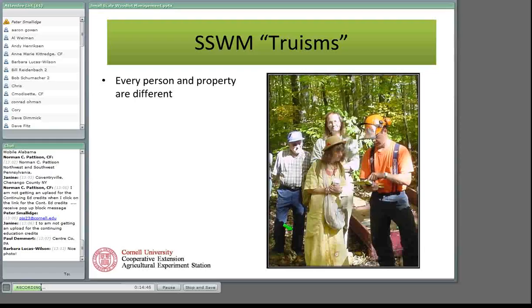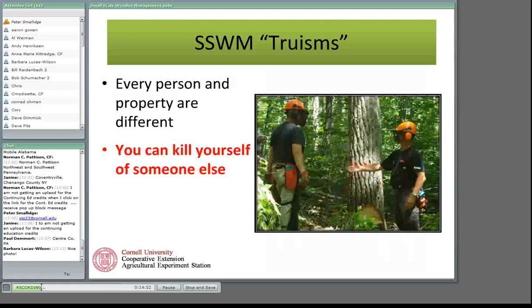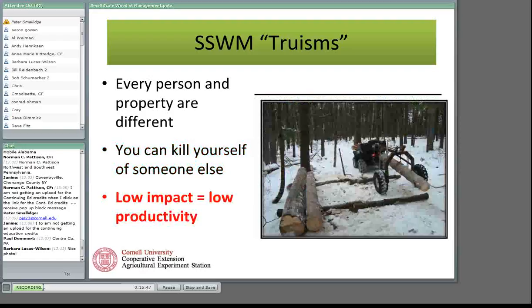Another important truism: if you're active in the woods, you can kill yourself or you can kill someone else. Every year we hear stories about people who get killed in the woods or get severely injured or crippled. So everything that you do — take it seriously. Just because you're working on a small scale and doing it yourself doesn't mean you aren't using tools typically used by professional loggers. You need to give them the respect they deserve.